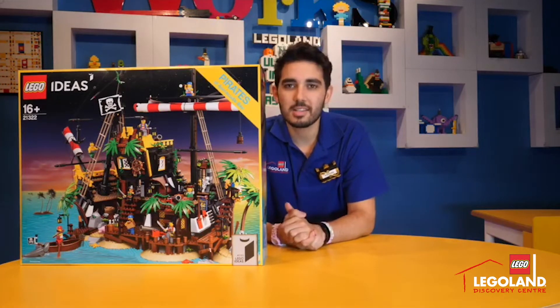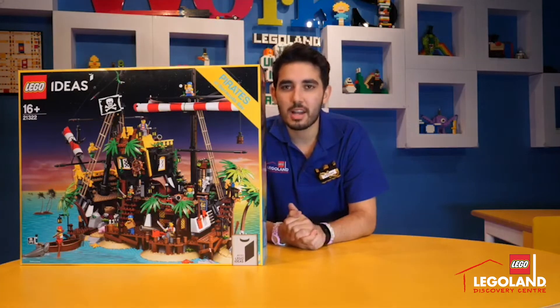This one's $299.99 and it's available at the Legoland Discovery Centre Melbourne retail store. I'm going to build this set up and then I'm going to show you all of the fun details that's inside the box.